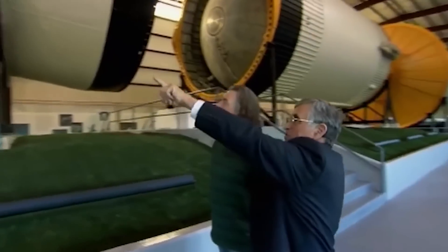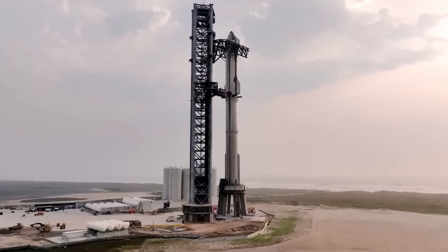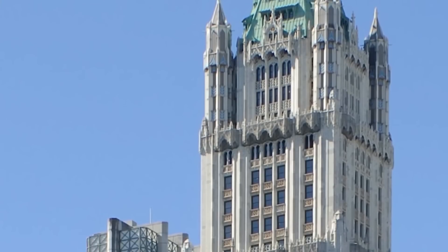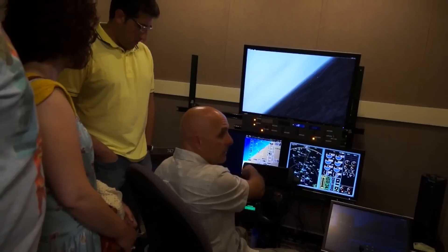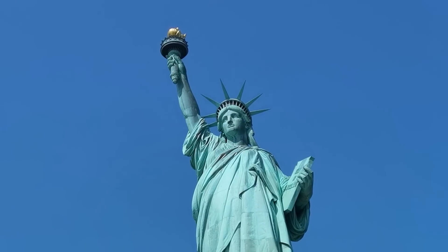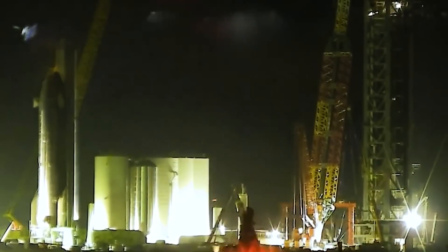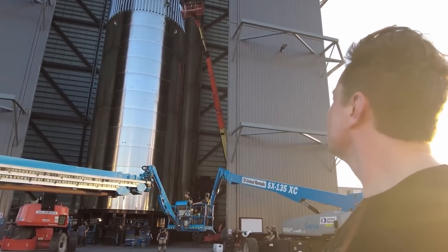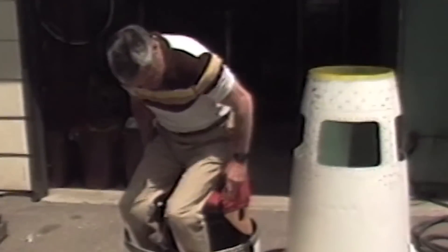To grasp the sheer scale of such a rocket, imagine a towering structure with a height of 240 meters — equivalent to the iconic Woolworth Building in New York, and three-quarters the height of the Eiffel Tower. It would stand twice as tall as the Statue of Liberty, dwarfing all known architectural marvels. The story of SpaceX's Starship and the Raptor 3 engines exemplifies the relentless pursuit of progress and the audacity of human ambition.